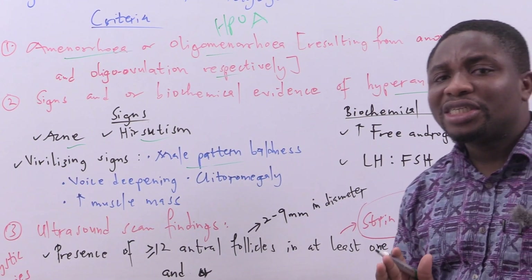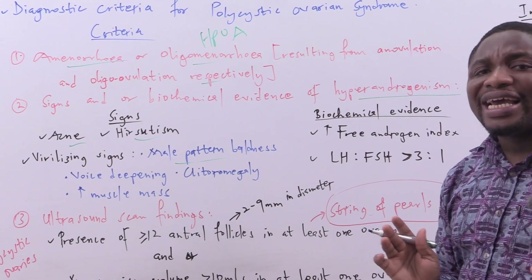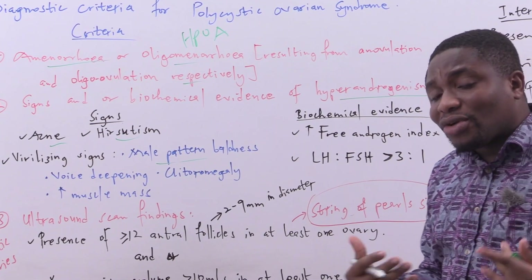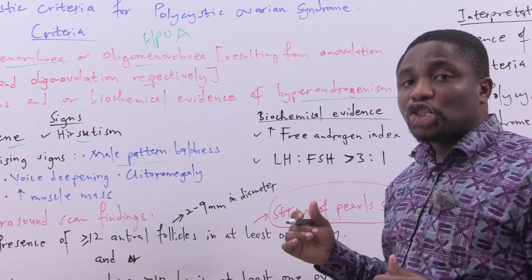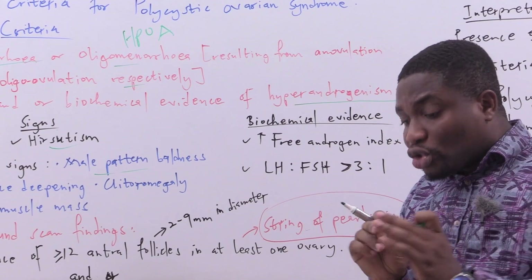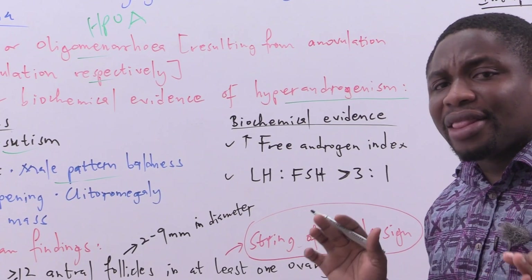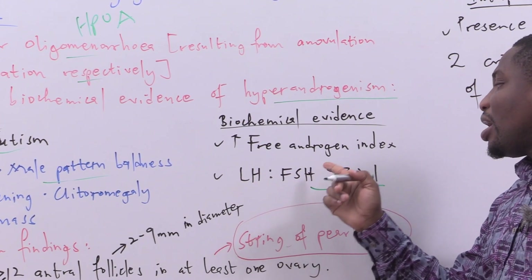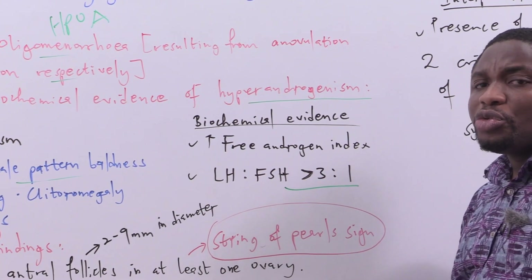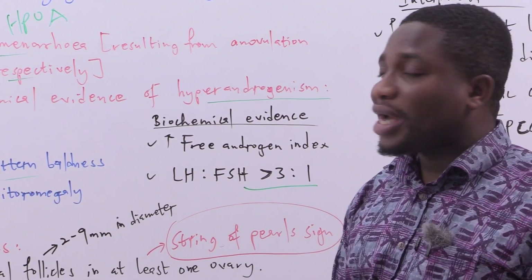The biochemical evidence of hyperandrogenism includes: first, an elevated free androgen index, indicating excess androgens in circulation; and second, a luteinizing hormone to follicle-stimulating hormone ratio greater than 3:1.